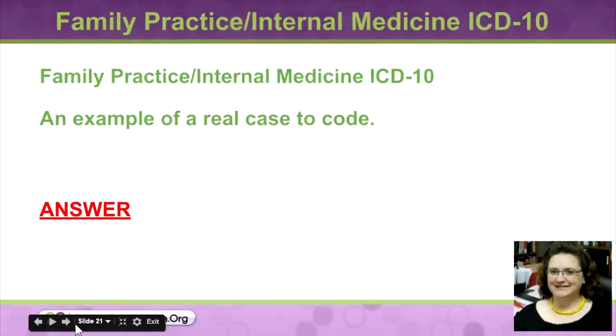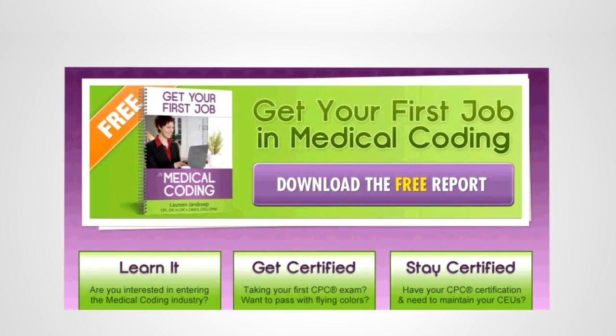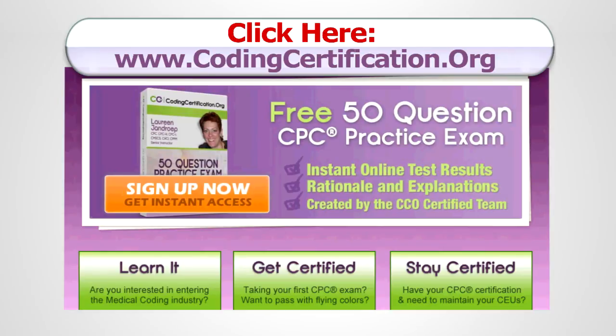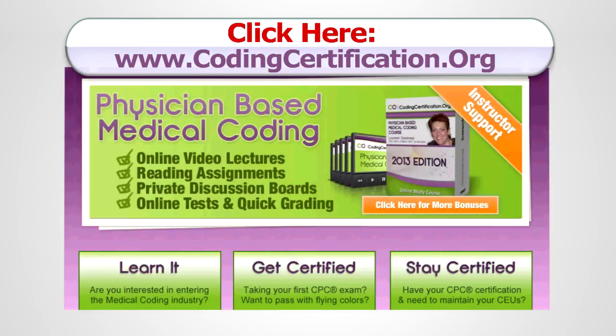Thanks everybody for your comments in the chat. Always double-check the codes. For more CPC exam tips, coding certification training, and CEU credits, go to www.codingcertification.org.